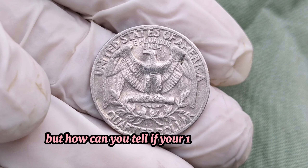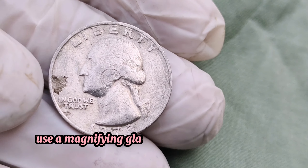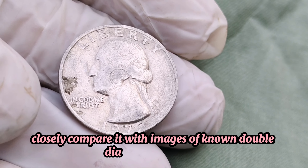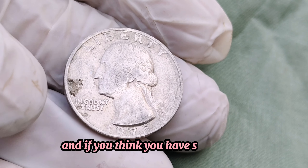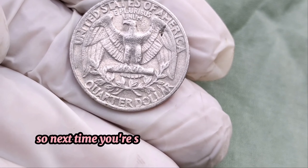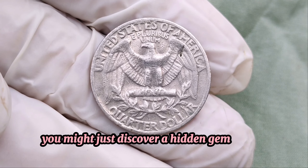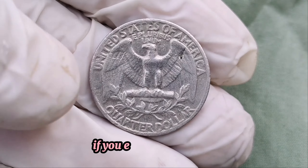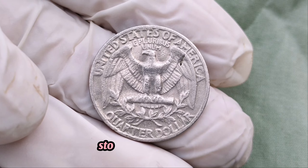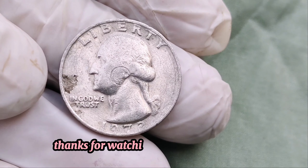But how can you tell if your 1972 quarter is special? Here are some tips: use a magnifying glass or a coin microscope to inspect your coin closely, compare it with images of known double die obverse examples, and if you think you have something, consider getting it graded by a professional. So, next time you're sorting through your spare change, take a moment to check those quarters. You might just discover a hidden gem worth millions. If you enjoyed this video, don't forget to like, subscribe, and hit the bell icon for more fascinating coin stories and tips. Finally, this value is three million dollars. Thanks for watching, and happy hunting.